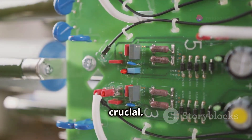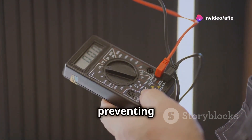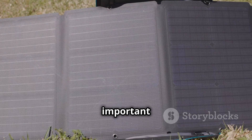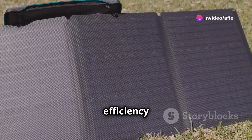Stability is also crucial. DC power supplies provide consistent voltage levels, preventing fluctuations that can cause device malfunctions. Efficiency is another key factor, especially important in battery-powered devices or renewable energy systems where energy efficiency is critical.